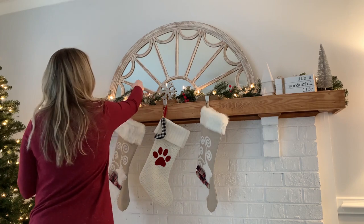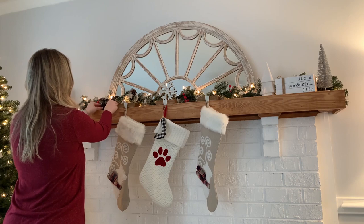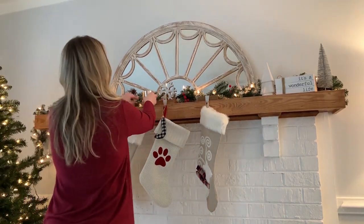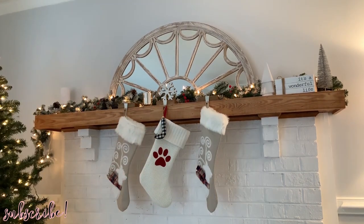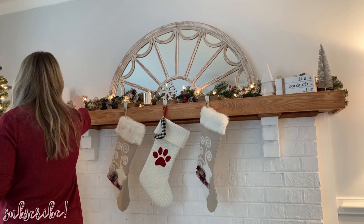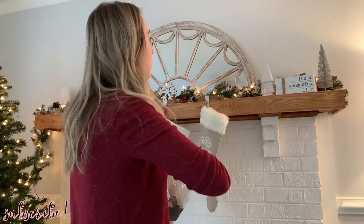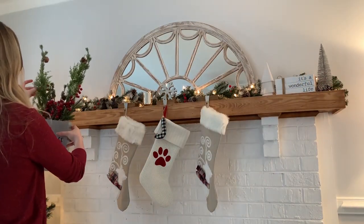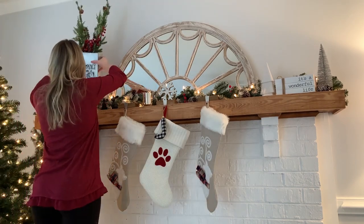I know quite a few of you are into farmhouse decor, so I wanted to give a shoutout to this adorable book stack I have here on the mantle. My favorite Christmas movie is 'It's a Wonderful Life,' and this was kindly sent to me by Jamie — she has an Etsy shop called The Brookside Market. I'll leave her link in my description box. She has lots of stamped book stacks and other farmhouse-type decor. Let me know in the comments what your favorite Christmas movie is!